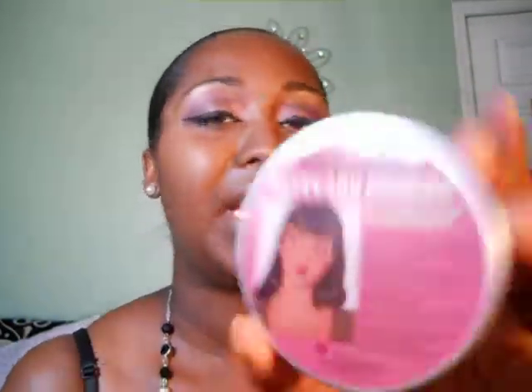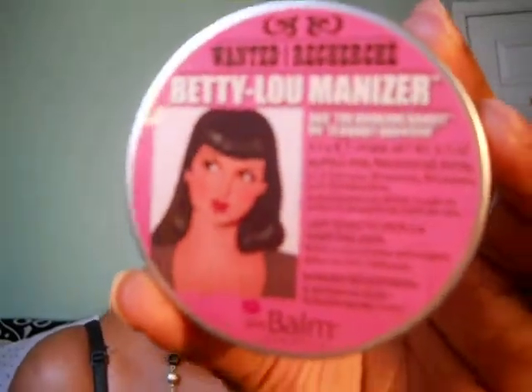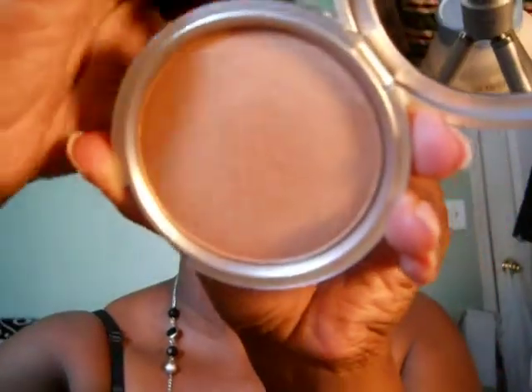On my cheeks — I don't know if you can see it, maybe you can't — but I highlighted with the contour brush from Real Techniques. I love it, it's really soft and fluffy. I used this Betty Luminizer from The Balm, which I got off Hot Look, whatever it's called. It's really, really pretty, and I just highlighted my face with it — even though it's a contour brush, I used it as a highlighter.